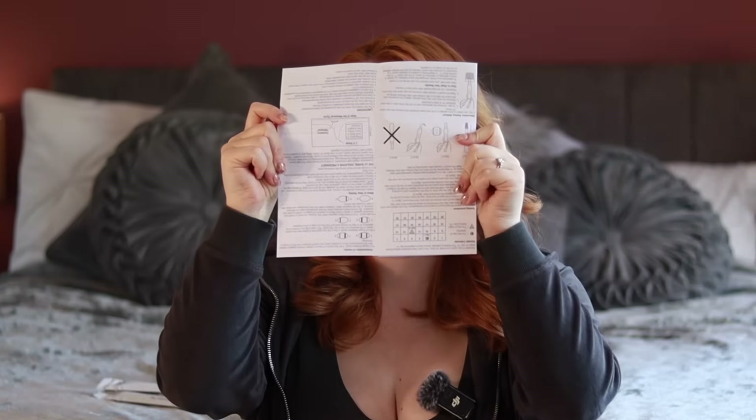It's saying there are diagrams on it. I'm going to show you guys — hopefully I've got it the right way up. I don't know, maybe I should fold it first.